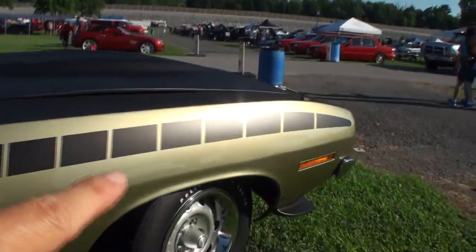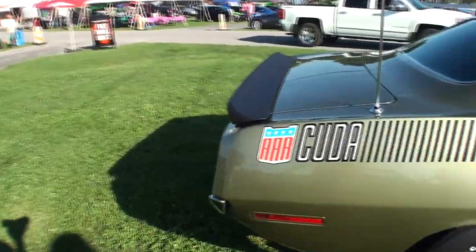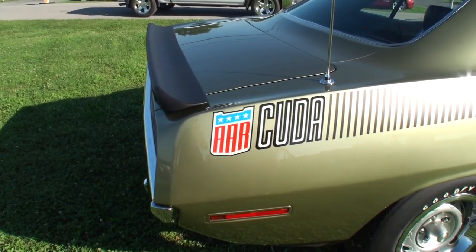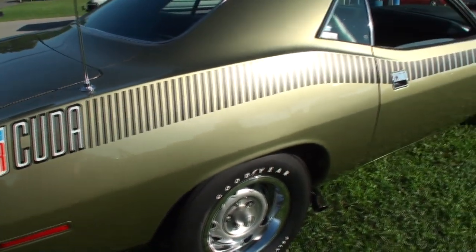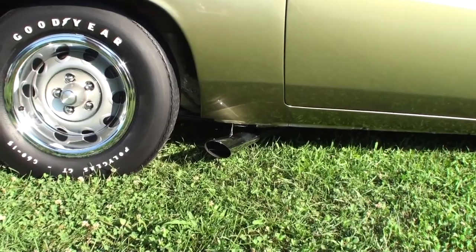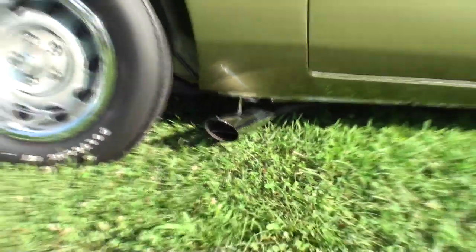We've got the strobe stripe. As you see, it gets tighter as we go down to the all-important AAR Cuda. Now this car has a unique color — that's what caught my attention. What's the color of this car? The color code is FF4. The color name is lime green metallic. When I think lime green, I think of a different Cuda than this one. And that's the correct fluted trumpet — it comes right out before the front. Very specific.